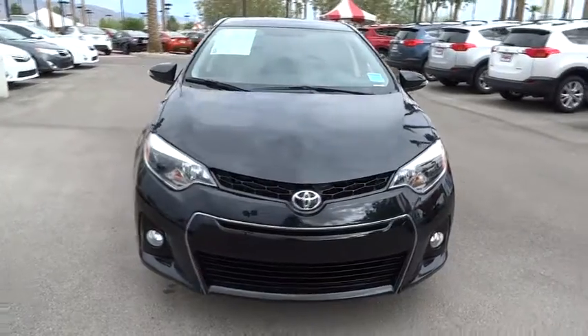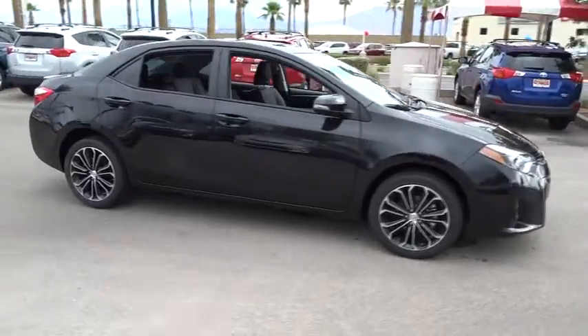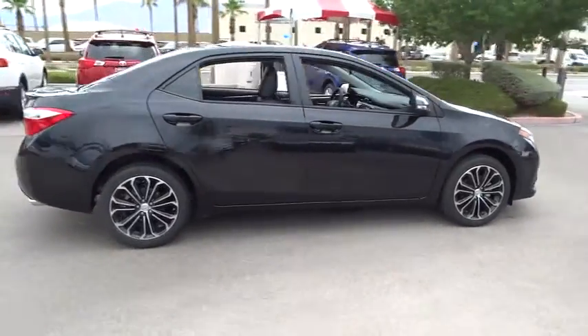The 2014 Corolla. The Corolla is still a great option for those who want dependability, comfort, and value, and is priced below $25,000.